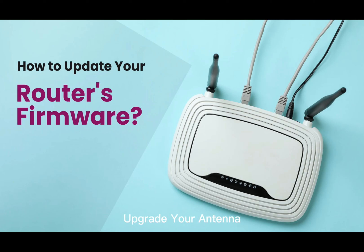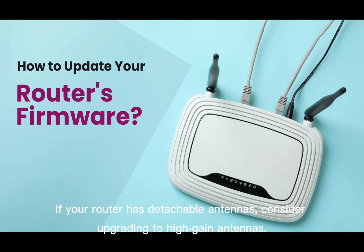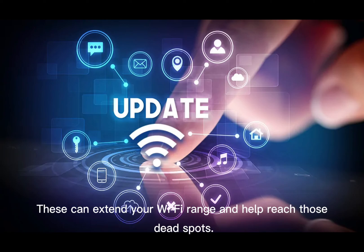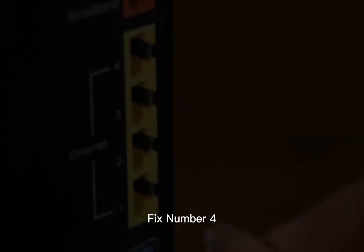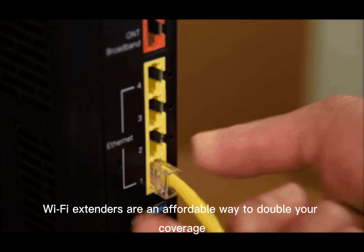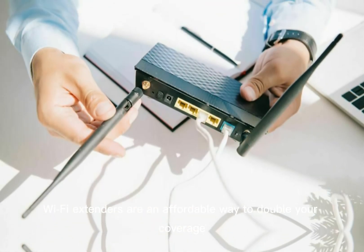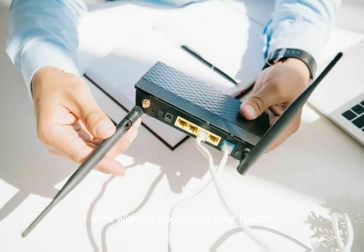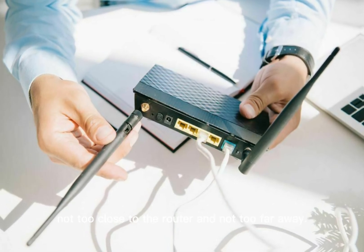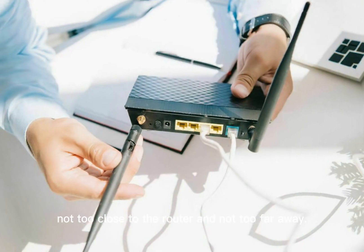Fix number 3: Upgrade Your Antenna. If your router has detachable antennas, consider upgrading to high-gain antennas. These can extend your Wi-Fi range and help reach those dead spots. Fix number 4: Use a Wi-Fi Extender or Repeater. Wi-Fi extenders are an affordable way to double your coverage area without upgrading your router. Plug the extender in halfway between your router and the area with poor signal — not too close to the router and not too far away.